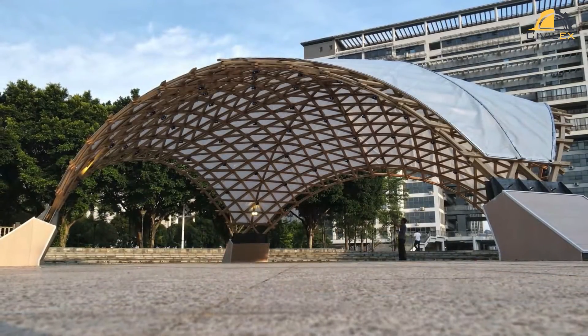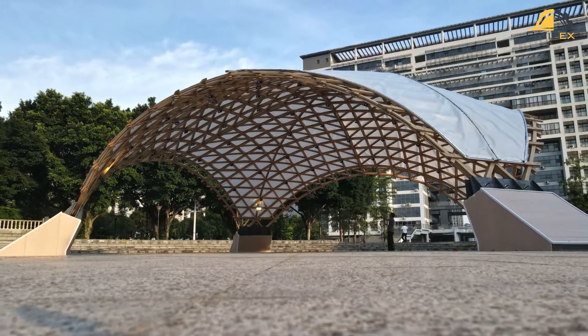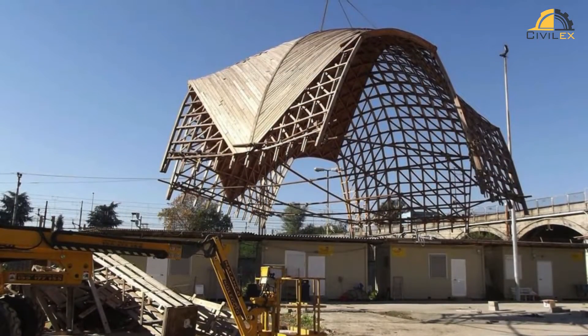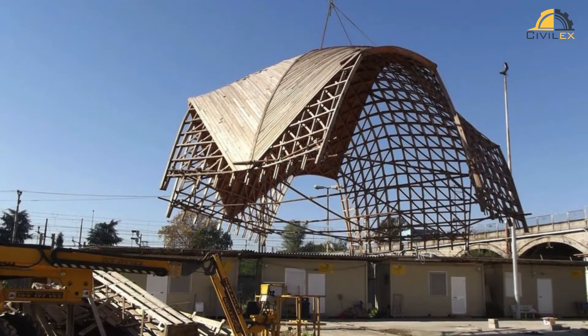What sets grid shell structures apart is their adaptability. Architects and engineers push boundaries, creating innovative designs that challenge the limits of traditional construction. These structures enable architects to dream big, achieving vast spans without sacrificing structural integrity.